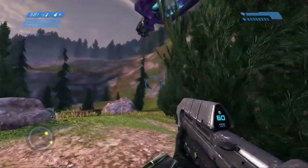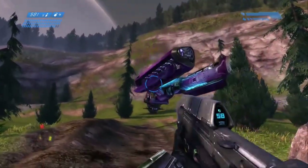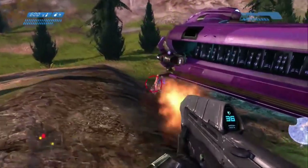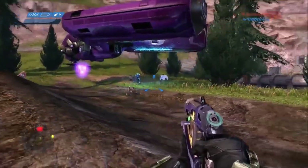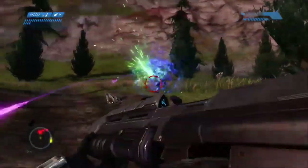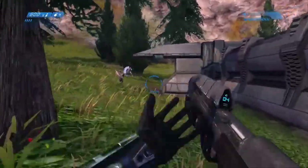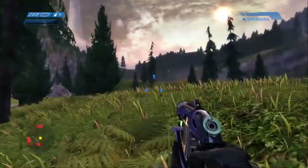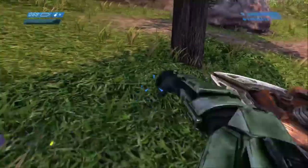The Spirit Dropship is one of our first ever experiences of Covenant troop deployment. Within seconds of stepping foot onto Halo for the very first time back in 2001, we were greeted with the haunting whine of the Spirit Dropship's engines. Its fork-like shape, purple colour, ability to hover motionless and its oscillating energy field immediately solidified it as a ship of alien design. Its powerful plasma turret and ability to deliver Covenant ground troops and vehicles directly into your path made it a particularly menacing presence in the early days of Halo.